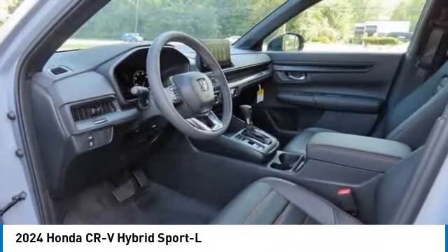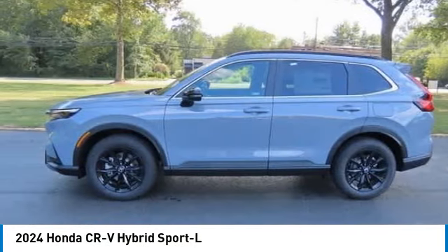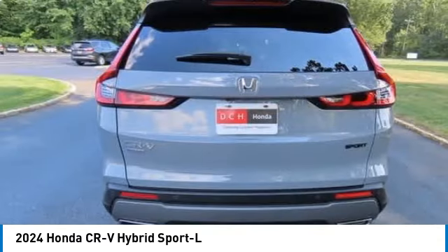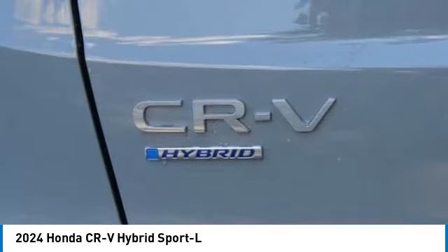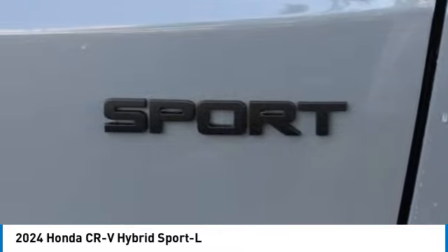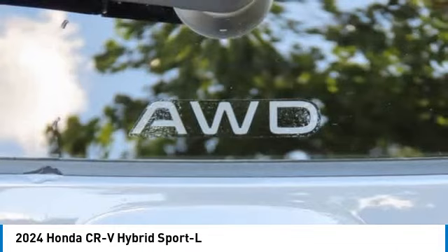Looking for the right vehicle? Check out the 2024 Honda CR-V Hybrid. The Honda CR-V Hybrid offers a powertrain with plenty of energy, a cabin with plenty of room, and a ride with plenty of comfort. This is all in addition to the fact it's a hybrid vehicle and the additional efficiency that offers.